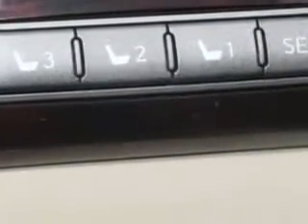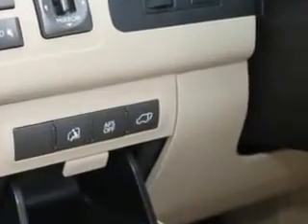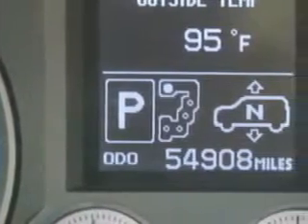Enjoy this family SUV with features like home link system, interior wood accent package, passenger push-button 4-wheel drive, steering wheel audio controls, rear air conditioning, and heated seats.